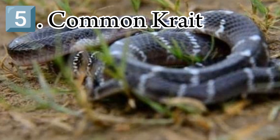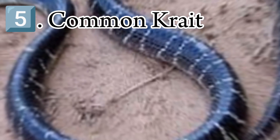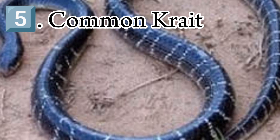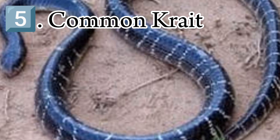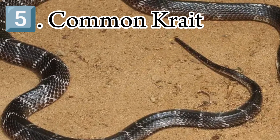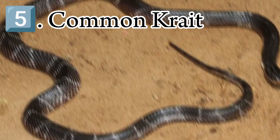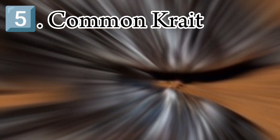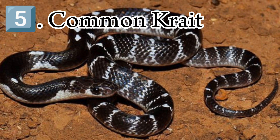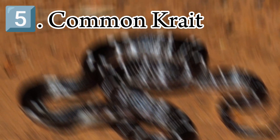Males have proportionately longer tails. The head is flat and the neck hardly evident. The body is cylindrical, tapering towards the tail. The tail is short and rounded. The eyes are rather small, with rounded pupils, indistinguishable in life. The head shields are normal, with no loreals; four shields occur along the margin of the lower lip. The third and fourth supraoculars touch the eye. The scales are highly polished, in 15 to 17 rows. The vertebral row is distinctly enlarged and hexagonal.